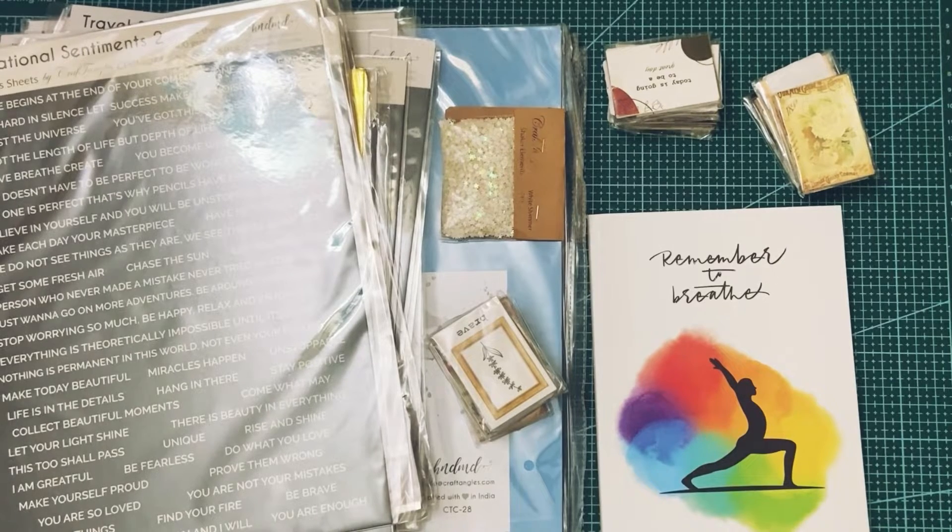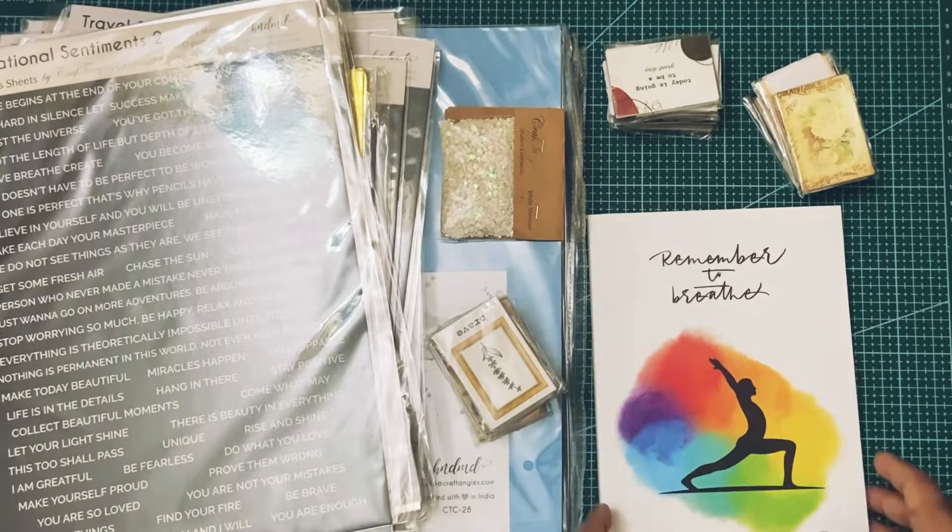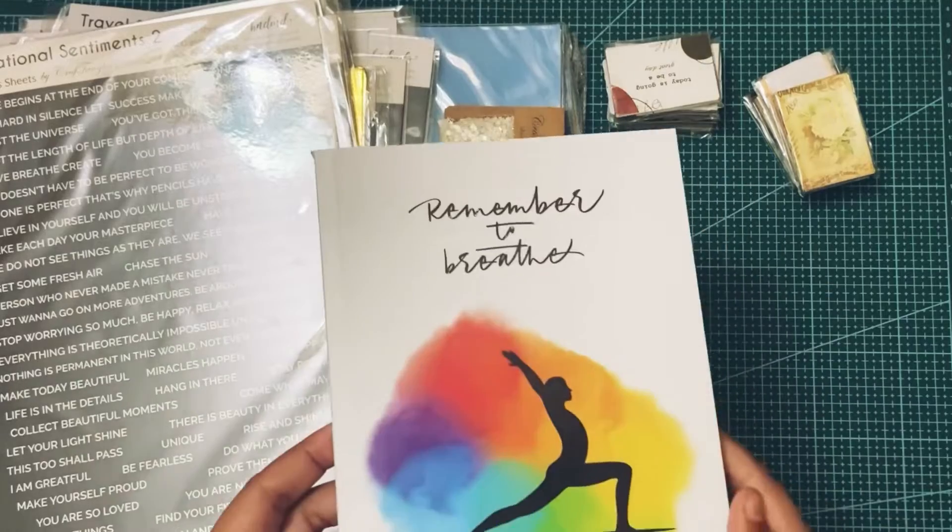Hello, namaste! This is Prena from The Crafty Street — welcome to my channel. Today I want to do a crafty haul video for you. I did some shopping from hndmd.com and they have a lot of stuff.